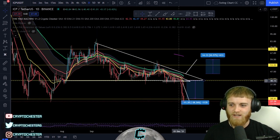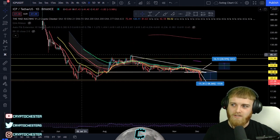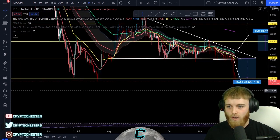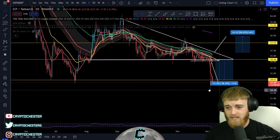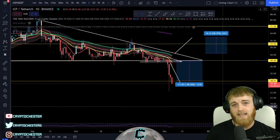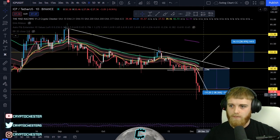We did have a descending triangle coming through here, looking for a break to the lower side — and it was a double descending triangle coming through on the lower side of a downtrend, which obviously indicates a leg down. Unfortunately, that low point for ICP has been set around 24, and it's still cascading down from there, still looking really quite bad.